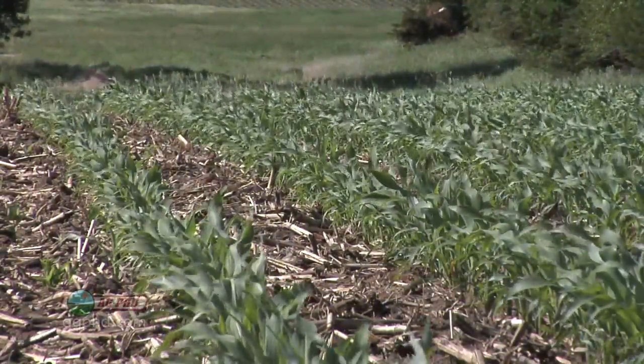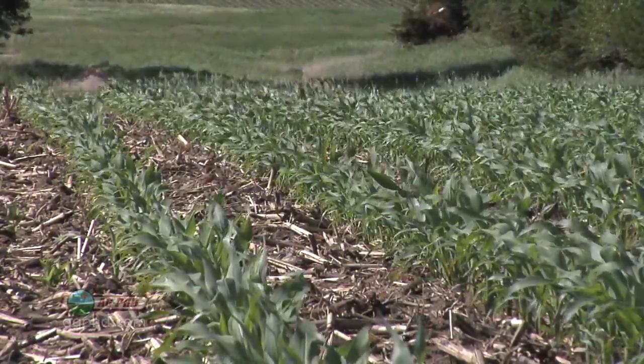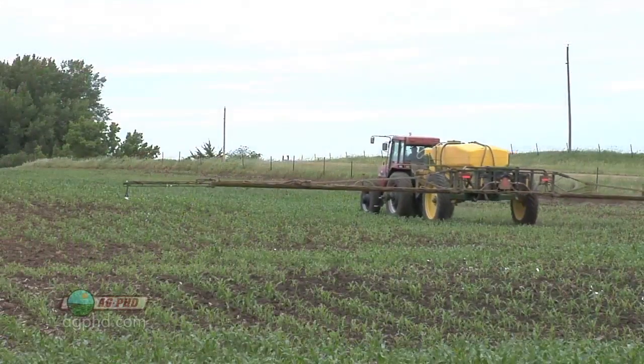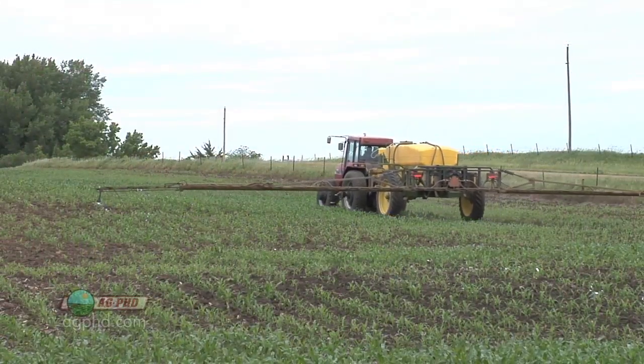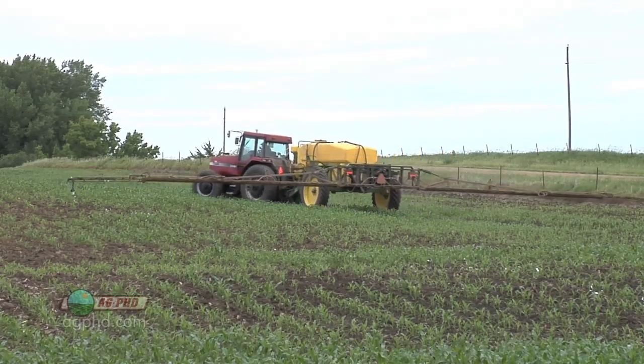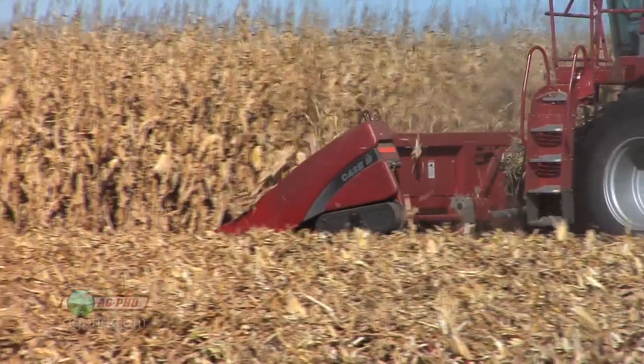With corn, a lot of the yield in our cornfields is determined very early in the season. So we've got to protect those cornfields from weeds. If we can knock those weeds out so our corn plants can get all the sunlight, water and nutrients possible early in the season, we're going to maximize our production in the fields.